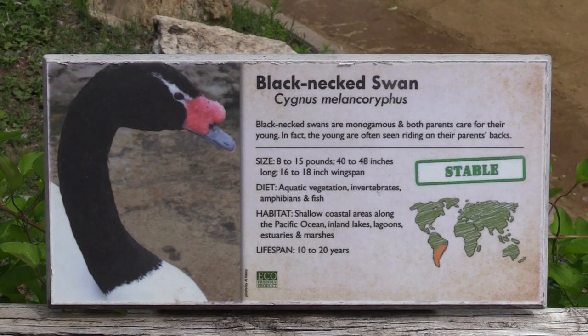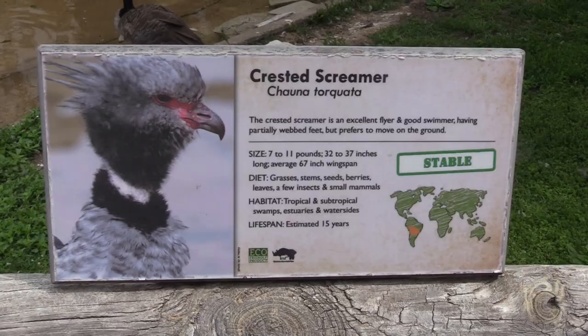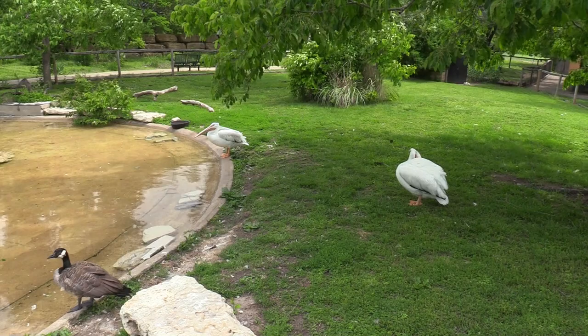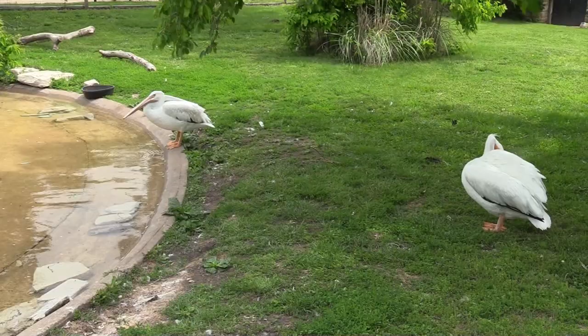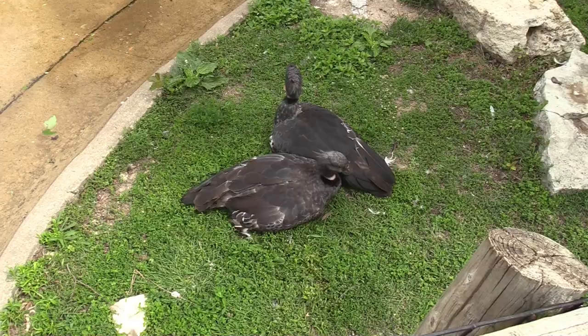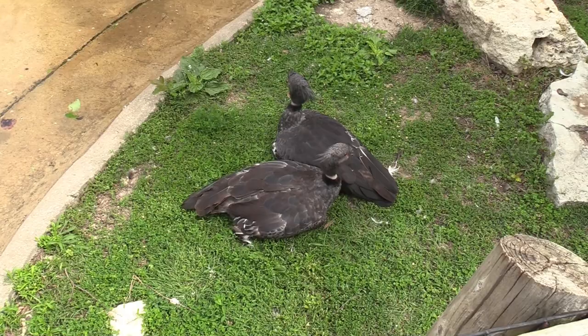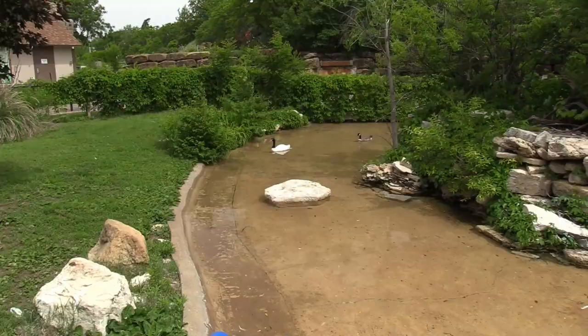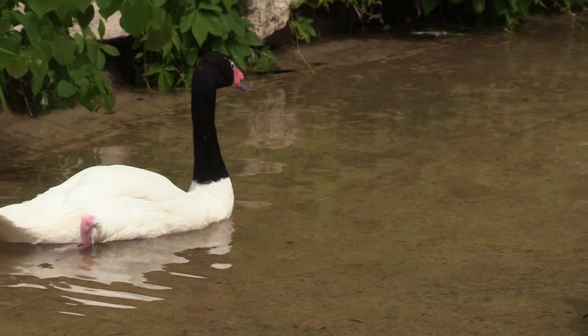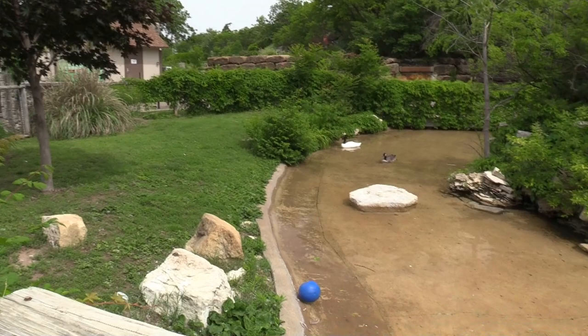We got American white pelican, black-necked swan, Canada goose, and crested screamer. Very nice to see the pelicans — you usually see brown pelicans near where I live. Got two of the crested screamers and the black-necked swan. These birds have a very nice habitat with lots of nice water.